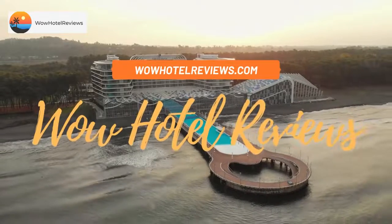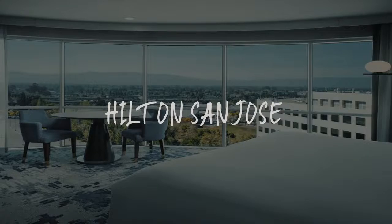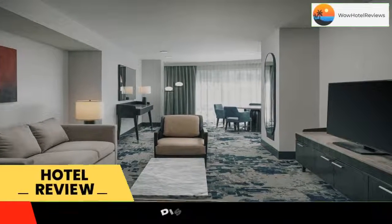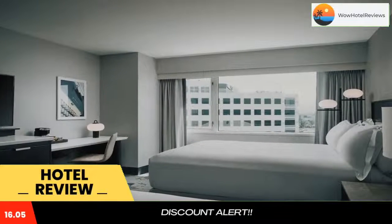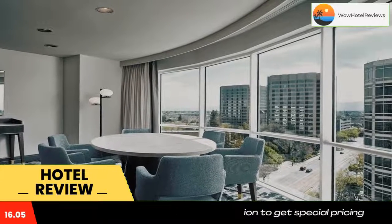Hello guys, welcome to Wow Hotel Reviews. Today I am reviewing Hilton San Jose, a four-star hotel. Please use our Booking.com link in the description to book the hotel and get special pricing. Some of the most popular facilities are parking, free Wi-Fi, pet-friendly, non-smoking rooms, family rooms, fitness center, and tea and coffee maker in all rooms.